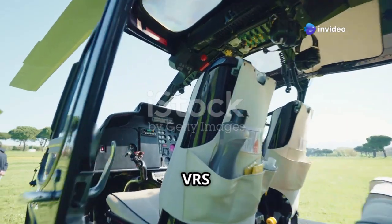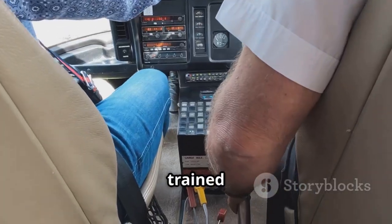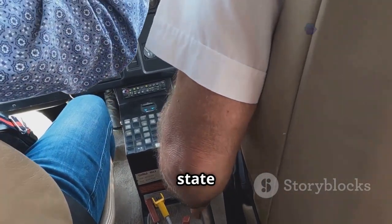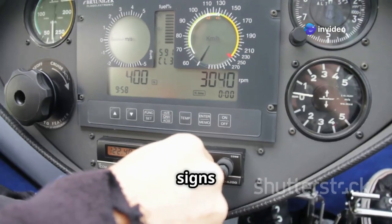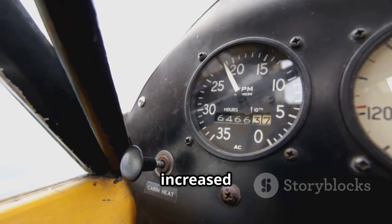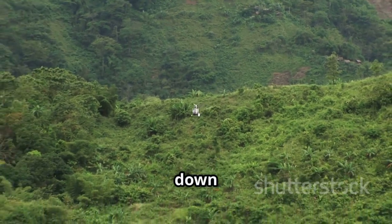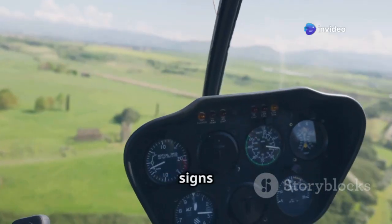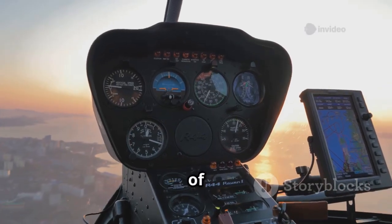Preventing VRS starts with recognizing the warning signs before it's too late. Pilots are trained to be acutely aware of the conditions that can lead to this dangerous state and to constantly monitor their aircraft's behavior. One of the most obvious signs of VRS is a rapid increase in sink rate even with increased power applied. The helicopter may feel as though it's being pulled down from above, despite the pilot's best efforts to arrest the descent. Other telltale signs include a high descent rate, which is often the first indication of VRS.